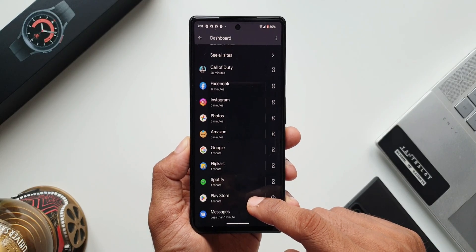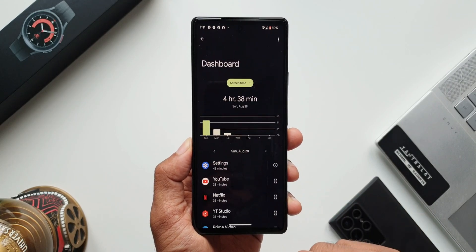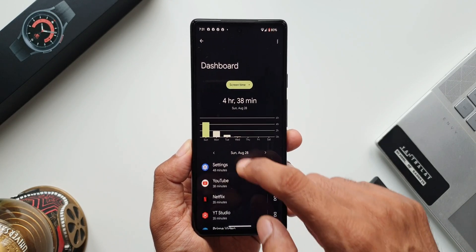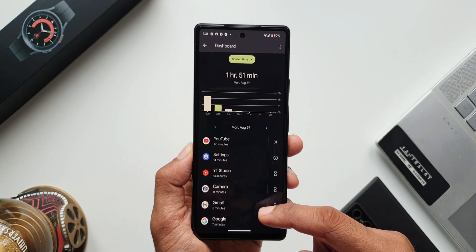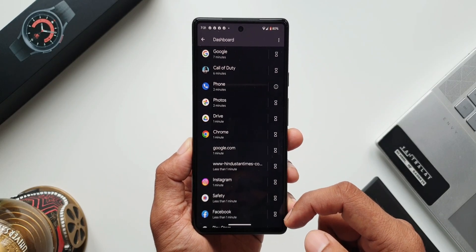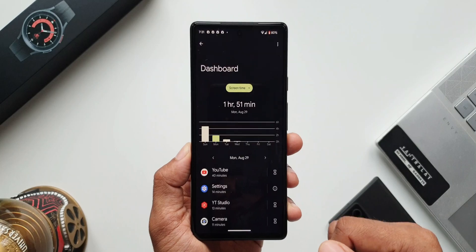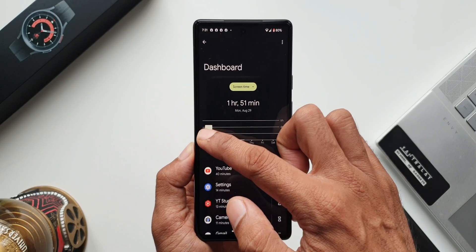Many of the media applications were used, Call of Duty was played for 20 minutes, and the rest of the applications including some camera usage as well. On the second day the screen-on time was one hour 51 minutes, which adds to almost six hours of screen-on time. In power saving mode the screen-on time was extended by about half an hour — not much of a difference, but we do have better screen-on time.